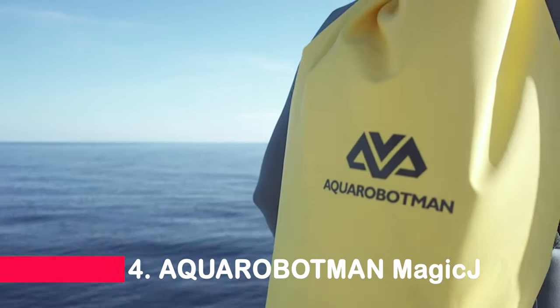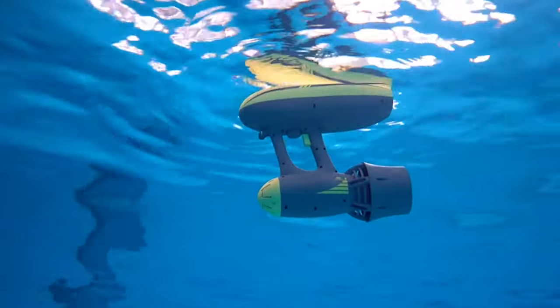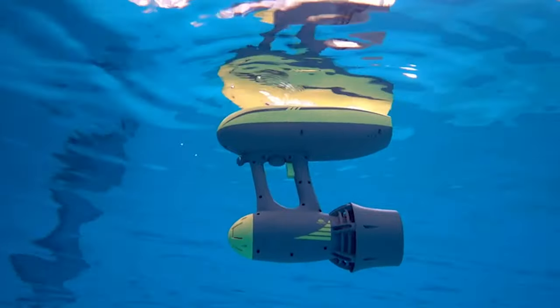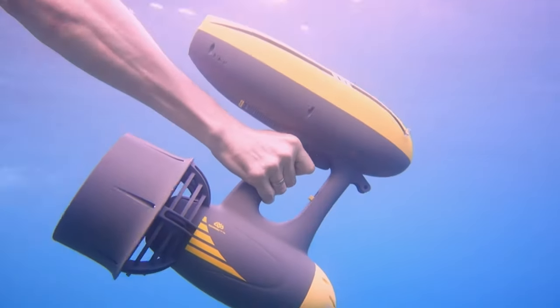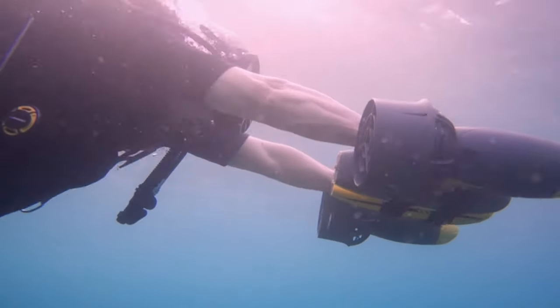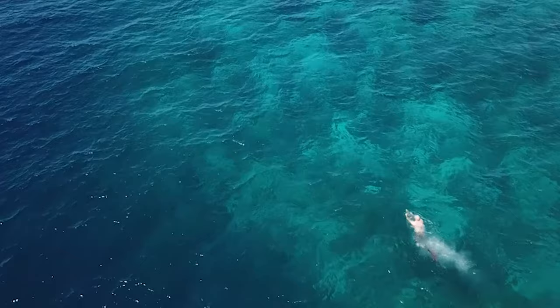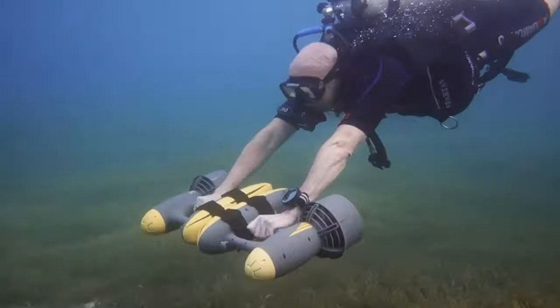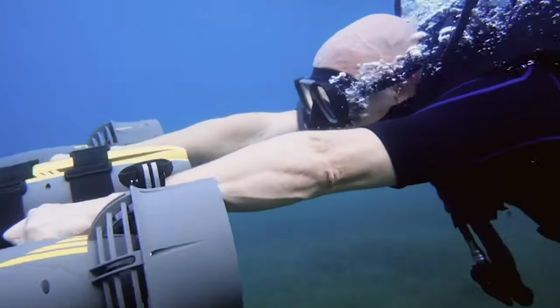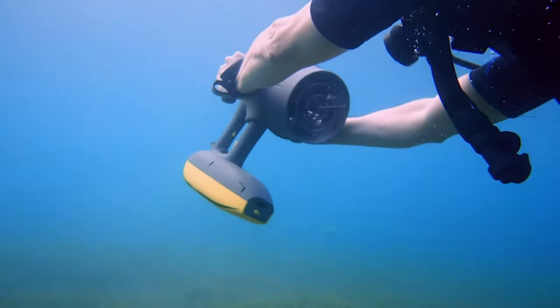Starting off our list at number four is the Aquarobotman MagiJet. Imagine propelling through the water at speeds of up to 1.8 meters per second, rivaling world champions. With a robust battery, exceptional safety features, and the ability to replace a spare battery underwater in just 10 seconds, the MagiJet ensures an unforgettable experience for both kids and adults. Plus, it's a content creator's dream with three built-in accessory mounts for your action cameras and underwater lights.